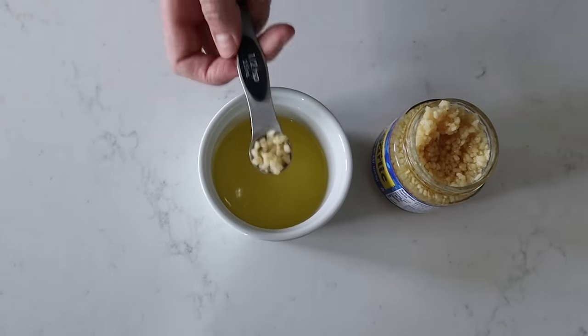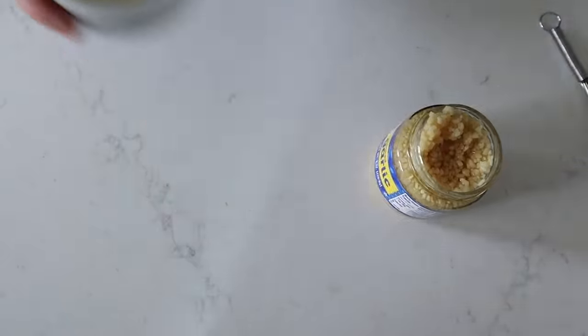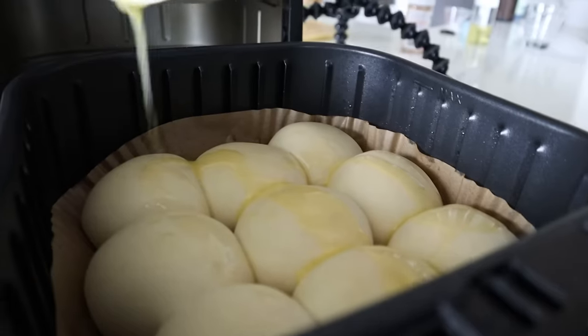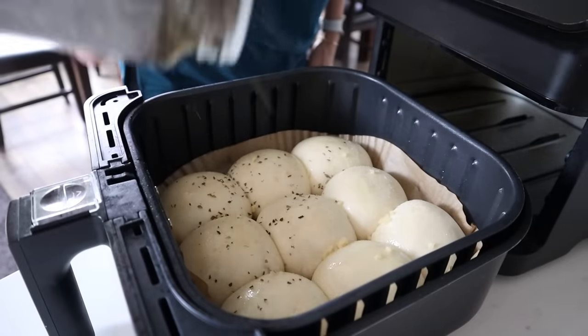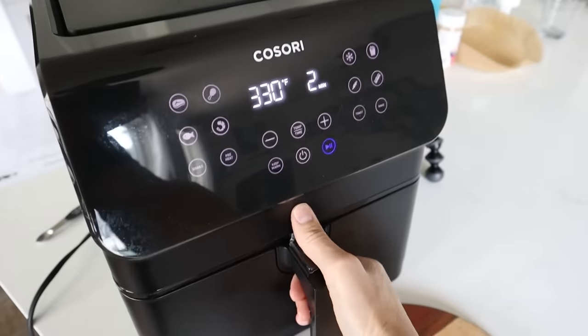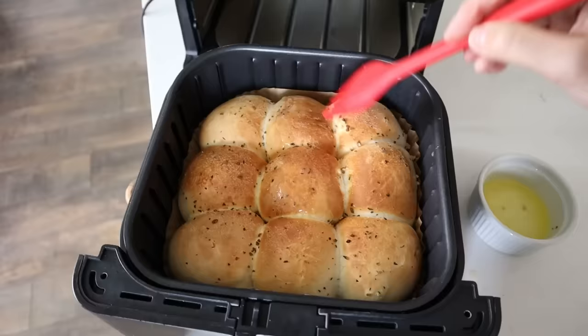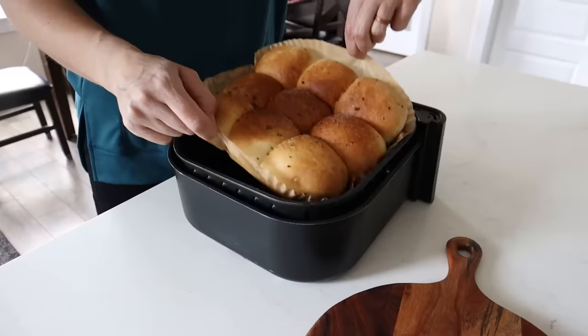Get two tablespoons of melted butter and add a half teaspoon of minced garlic. Stir that up and we are going to make these garlic rolls. Sprinkle on some garlic salt and some dried basil. Then we are going to cook it at 330 for about 9 minutes. There is just a little bit of time left — brush on some more butter and let it finish cooking. Check out those hot, luscious rolls.